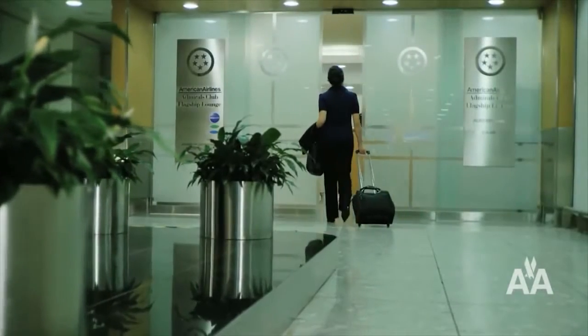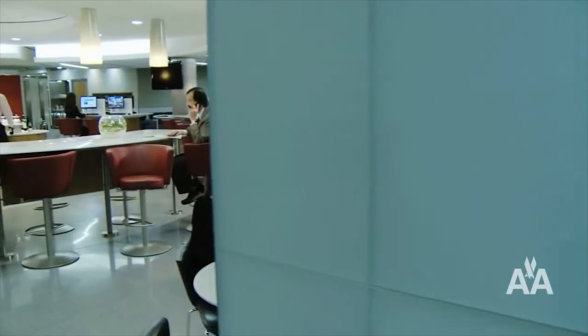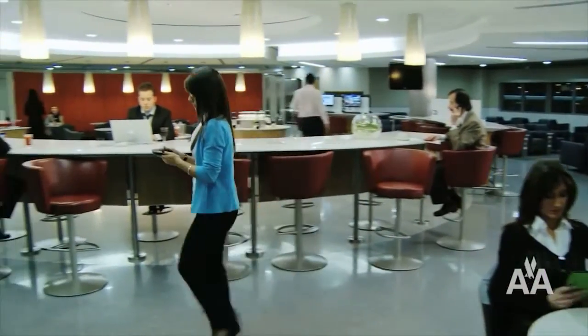With superb attention to detail for the business traveler's needs, the Admiral's Club Lounge is the perfect place to relax, refresh and recharge before your flight.